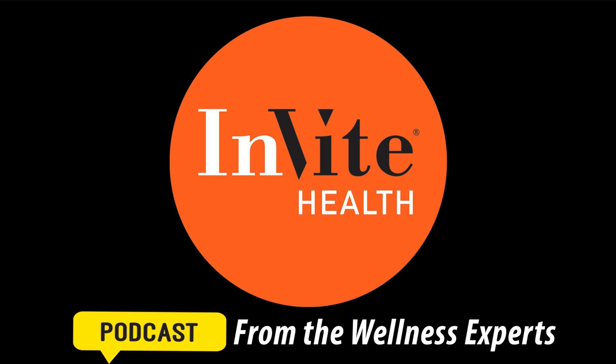Welcome to our nutritional support for lymphedema episode. My name is Jerry Hickey. I'm a pharmacist who has also studied nutrition. I'm at InviteHealth and I'm also the scientific director. I'd like to talk to you today about the things you can do to help your lymphatic swelling, including the use of nutritional supplements. Please subscribe to the InviteHealth podcast and leave us a review. You can also follow us on Facebook, Twitter, and Instagram at InviteHealth.